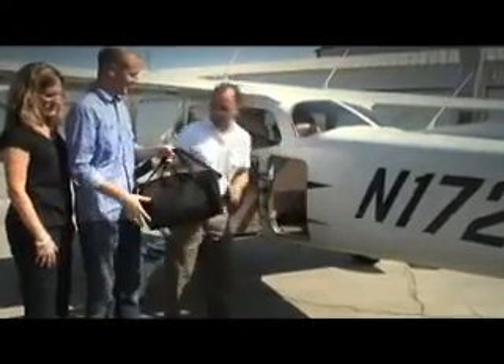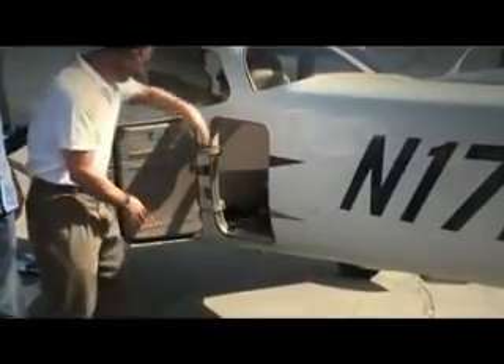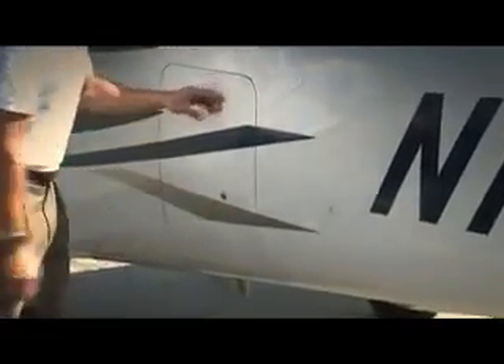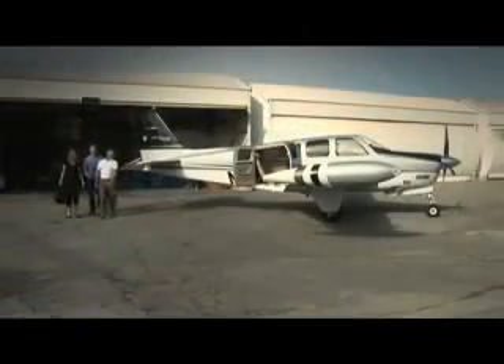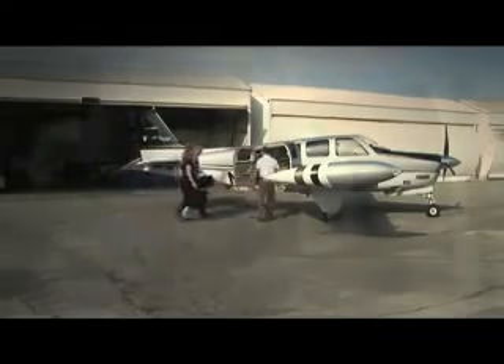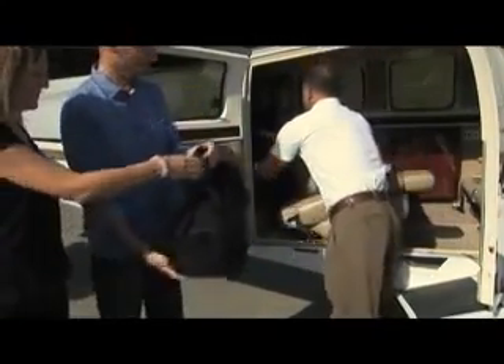You won't be able to bring big bags, so think small and pack light. Always plan to bring minimum baggage.